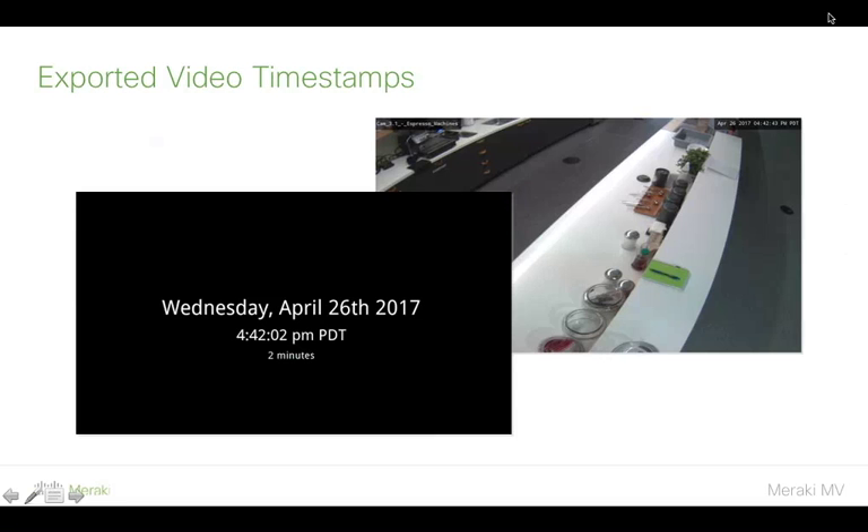Finally on the cameras, we're also introducing a timestamp that will appear on any video you choose to export. If you need to download footage — maybe to send to law enforcement — you'll have a timestamp directly embedded on the video, so you don't have to worry about providing separate information about the time of day it was recorded. It's all these incremental small steps based on your feedback, so please keep that coming for MV.